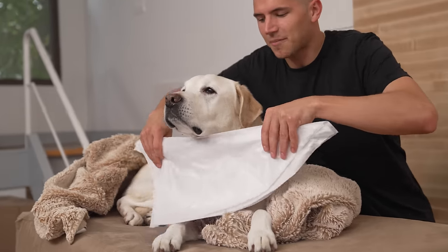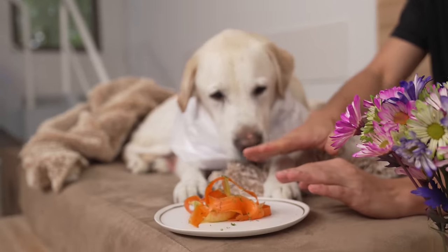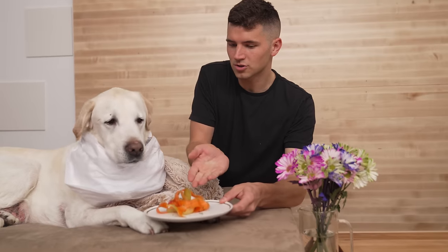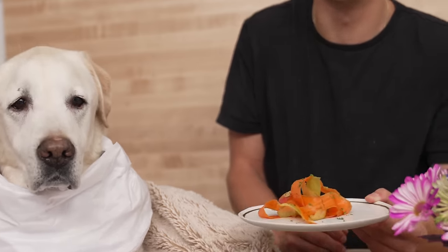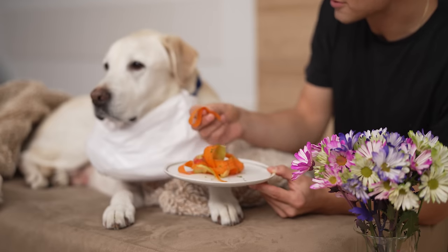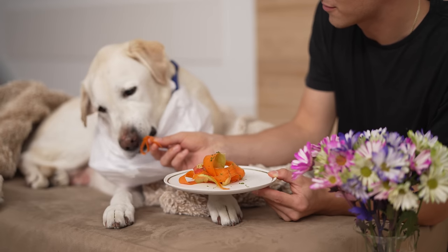It is now time for the first appetizer course. Manny, bring the flowers. Sir, your first course is a shaved carrot salad — please don't eat until I explain it — with some really nice fresh and in-season apples. Please enjoy.